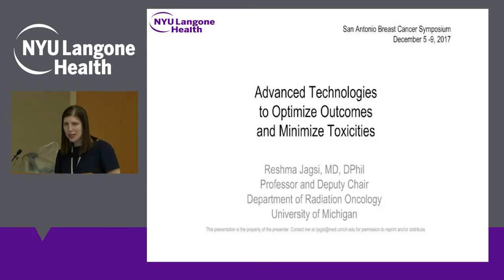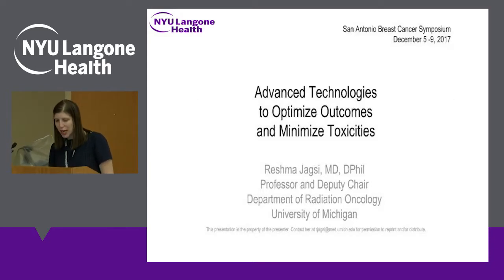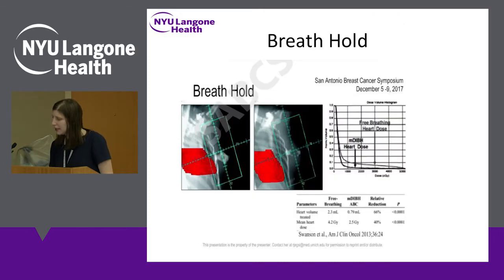The first talk was given by Dr. Reshma Jagsi, who is a professor of radiation oncology at the University of Michigan. She gave an overview lecture looking at advanced technologies to optimize outcomes and minimize toxicities. One of the techniques she highlighted is something called the breath hold technique.